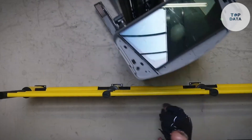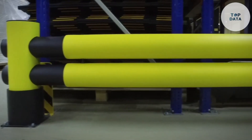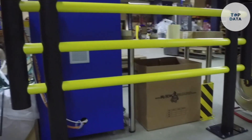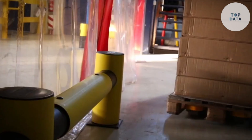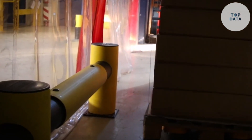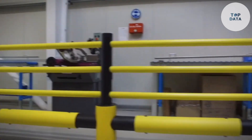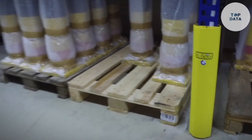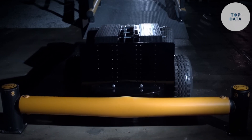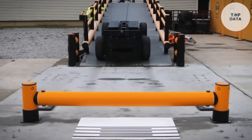Imagine a construction site: bright orange safety barriers with sturdy bases line the perimeter, preventing pedestrians from wandering into zones where heavy machinery operates. In a parking lot, metal barriers with interlocking sections section off specific areas or designate no-parking zones. Even at a playground, colorful barriers separate the swings from the climbing structures, ensuring younger children play safely within their age group.